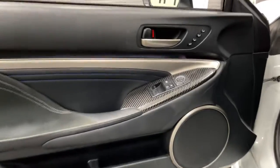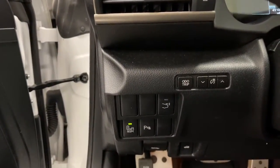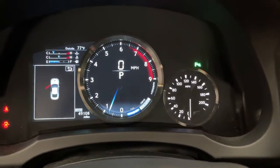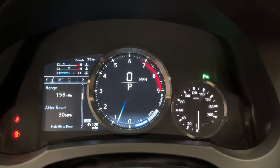The following are some of this vehicle's highlighted options: electronic stability control, rain-sensing wipers, trip computer, power windows, bucket seats, four-wheel disc brakes, and power steering.